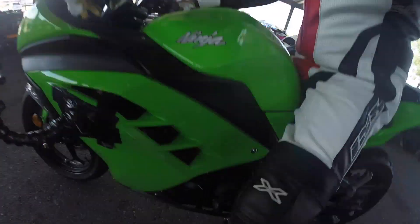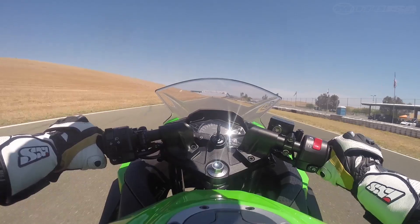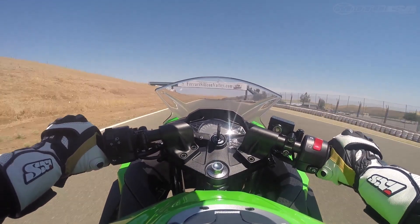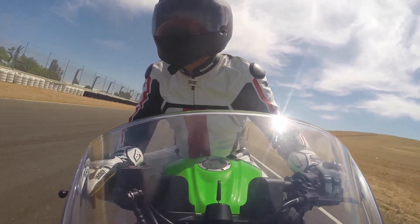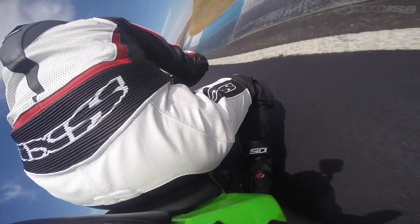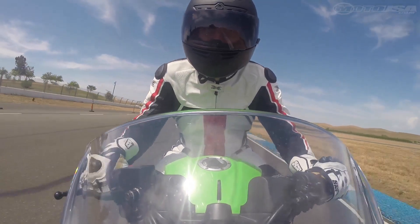Even though it's a high adrenaline sport, we have our instructing staff to show you how to ride in a track environment, and that relates to vision, body positioning, throttle application, and braking. It breaks down everything you need for the basics of riding quickly, but also translates into being a safer rider as well. We like to call our track day the equivalent of one day at the track being worth a year's worth of riding on the street.